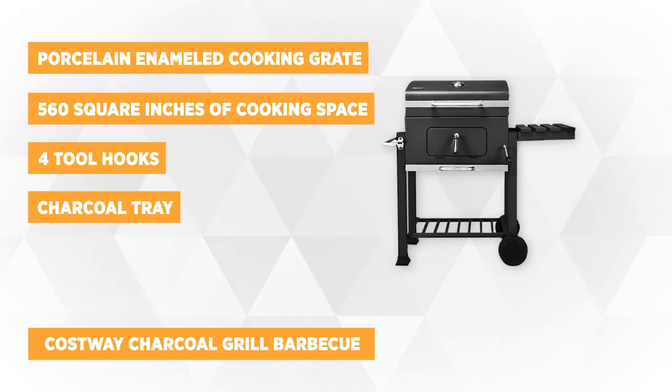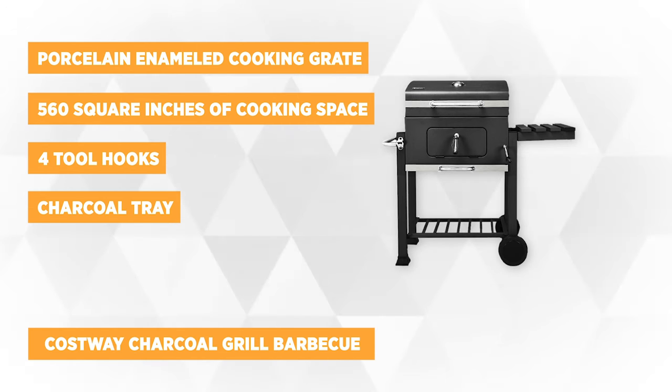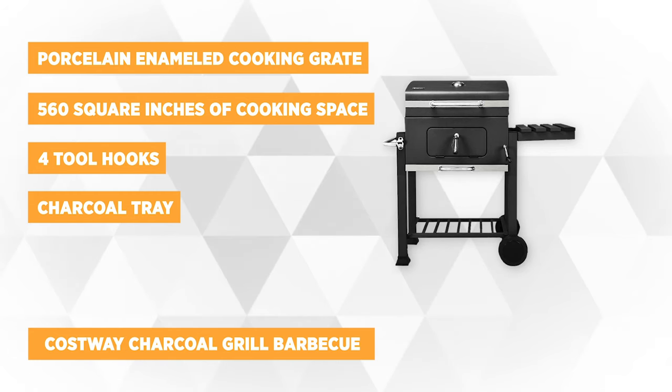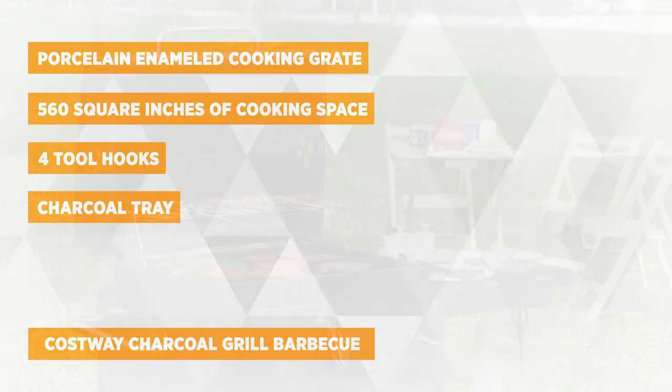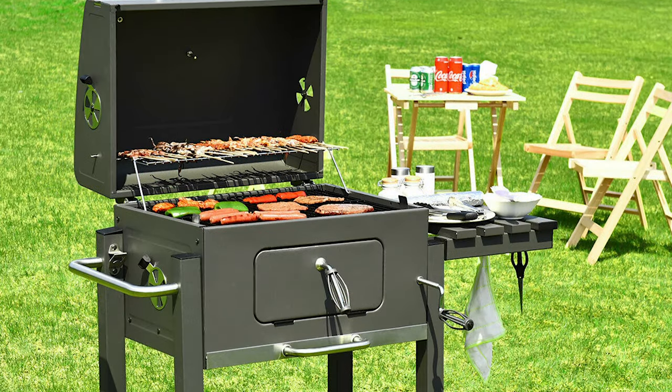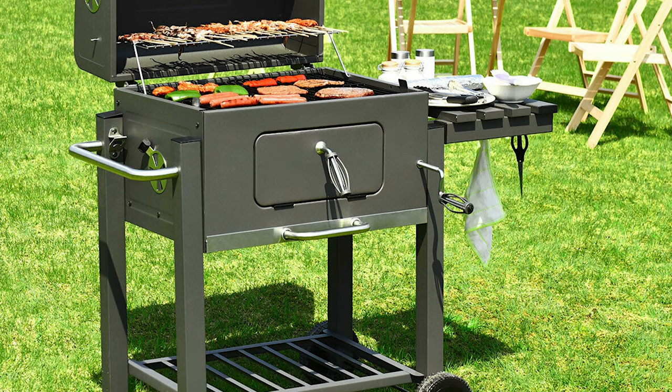This charcoal grill is perfect for dinner parties and camping. The Costway charcoal grill has a rugged and compact design that provides enough space for your barbecue — ribs, chicken, burgers, corn on the cob, or anything. It can cook three different ways: grilling, barbecuing, or slow smoking, allowing for different heat settings.